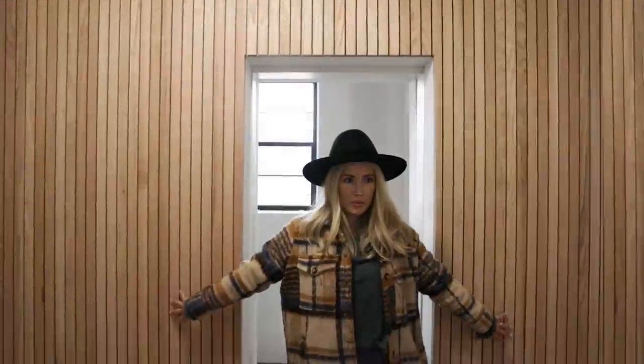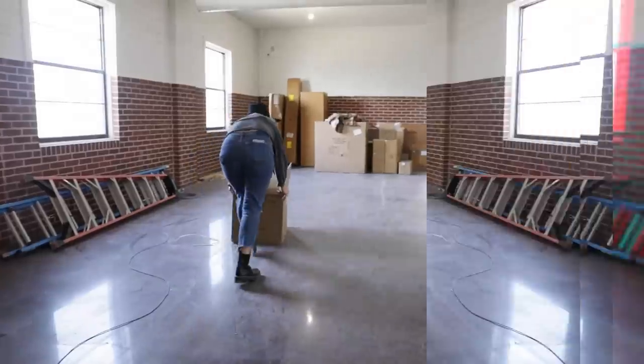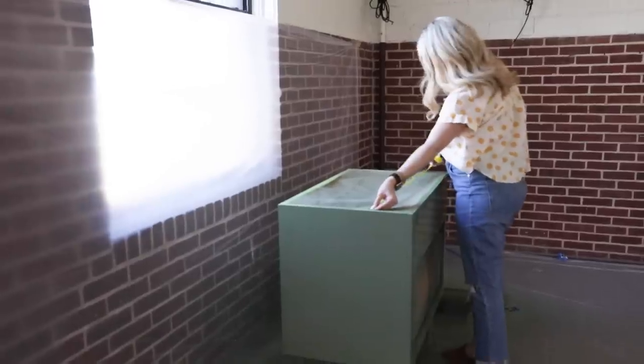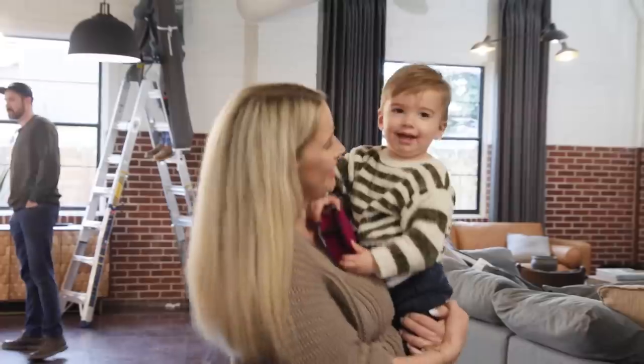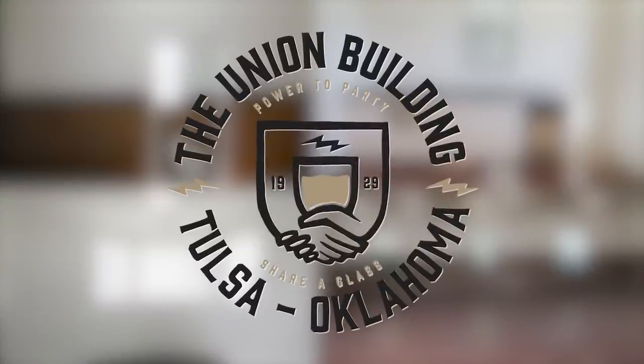Okay guys, are you ready to see what this place looks like before we beautified it? Let's take a walk down memory lane. Welcome to the Union Hall Airbnb — come on in.